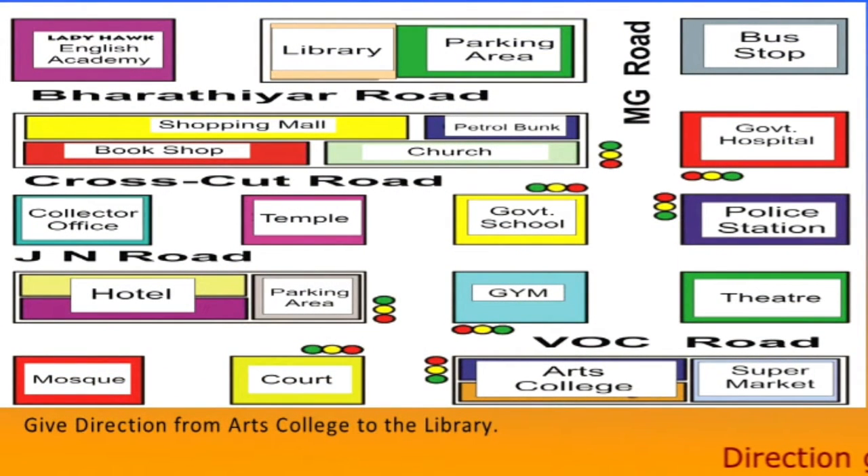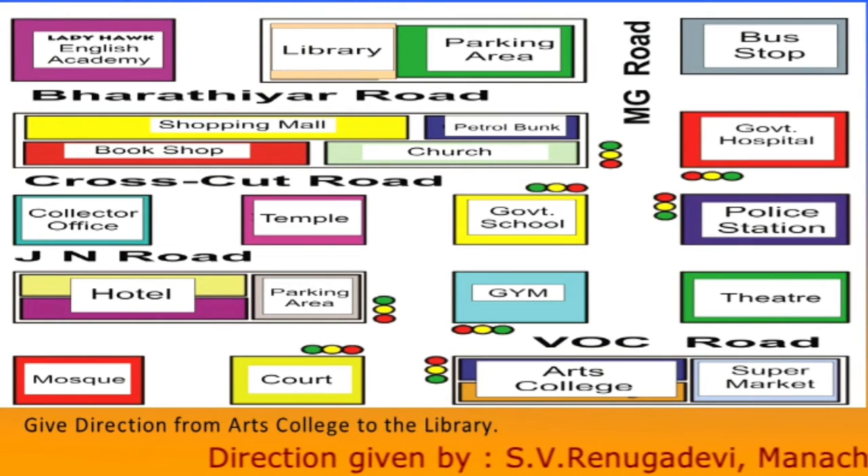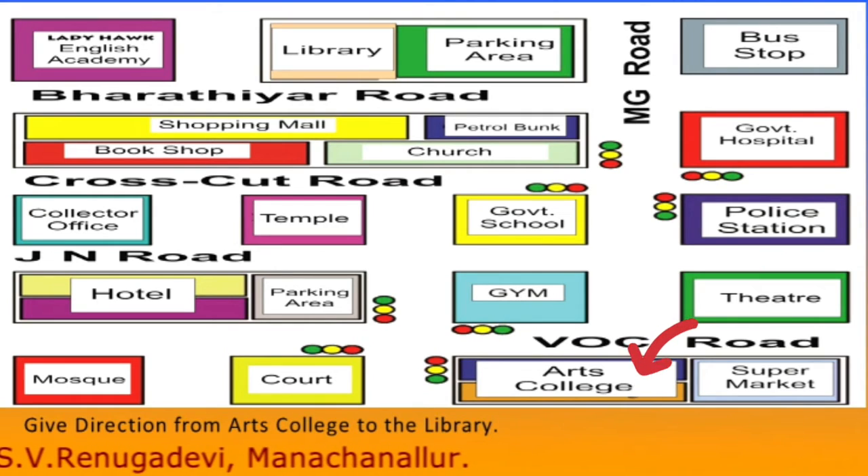Hi again! I am SV Renuka Devi. Do you want to go to the library? The library is in the Baradiyar Road. And now we are standing inside the campus of the Arts College in VOC Road.